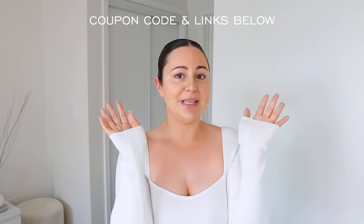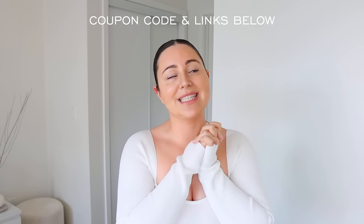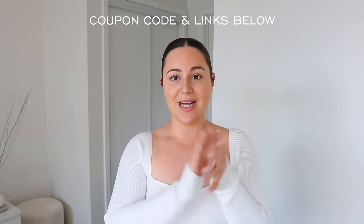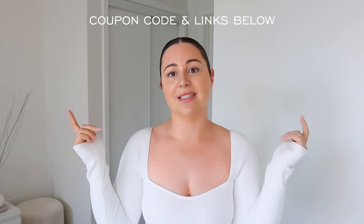I also have a coupon code, so any of the pieces from Shein that you guys see today, you can definitely use that code to save some money. All the pieces I show you guys in today's video — you're going to find all the links listed down below in my description box. The coupon code is going to be there too, and I'm also going to leave my sizing because I know, especially with online shopping, it's so important to know what size you're getting.